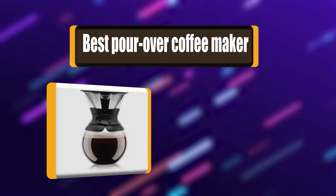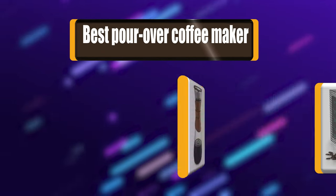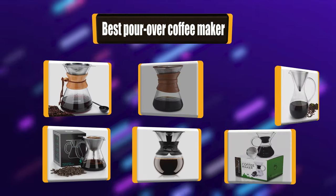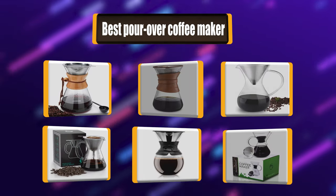Hello! I have picked the perfect list of the best 7 pour-over coffee makers based on price, ease of use, durability, functionality, etc. Let's get started!